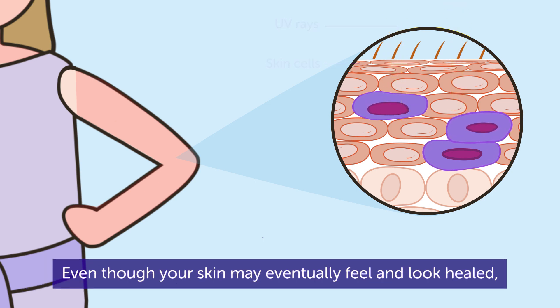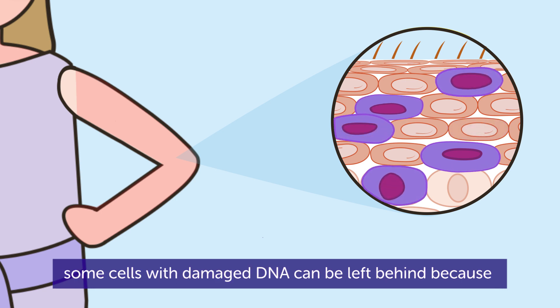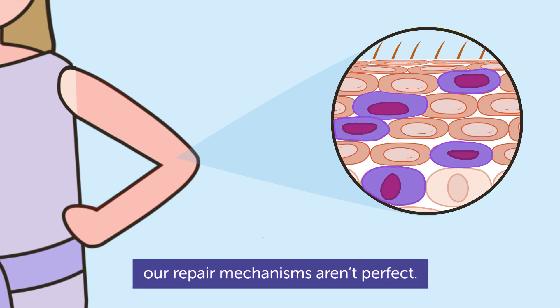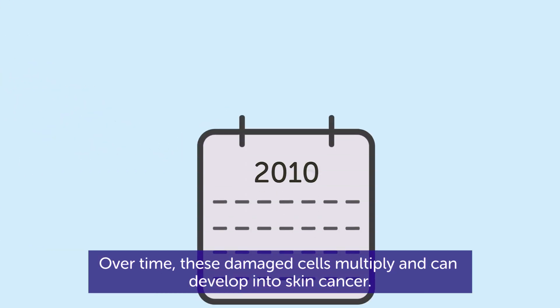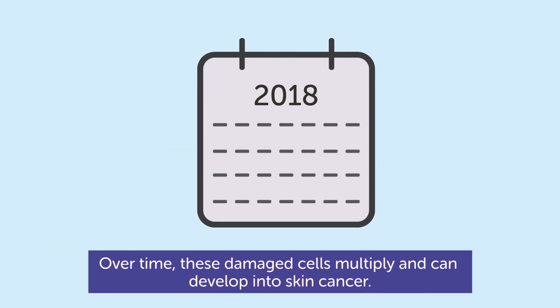Even though your skin may eventually feel and look healed, some cells with damaged DNA can be left behind because our repair mechanisms aren't perfect. Over time, these damaged cells multiply and can develop into skin cancer.